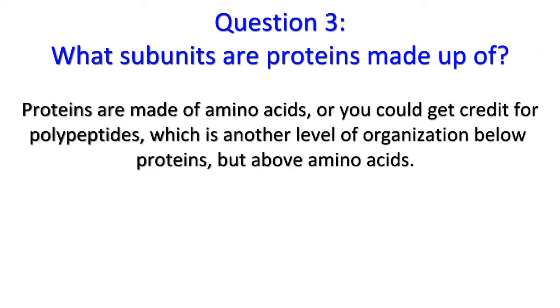Question 3: Proteins are made of amino acids. Or you could get credit for polypeptides, which is another level of organization below proteins but above amino acids. Give yourself a pat on the back if you got all three right. Don't be too down on yourself if you missed one or two. And if you missed all three, well, it's never too late to pick up a book at the library.